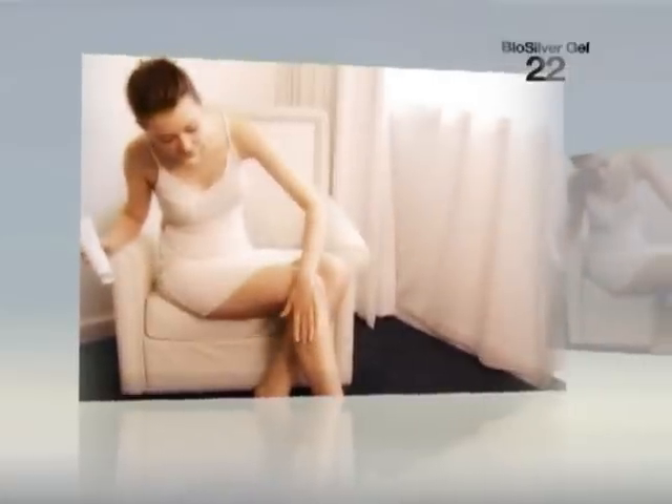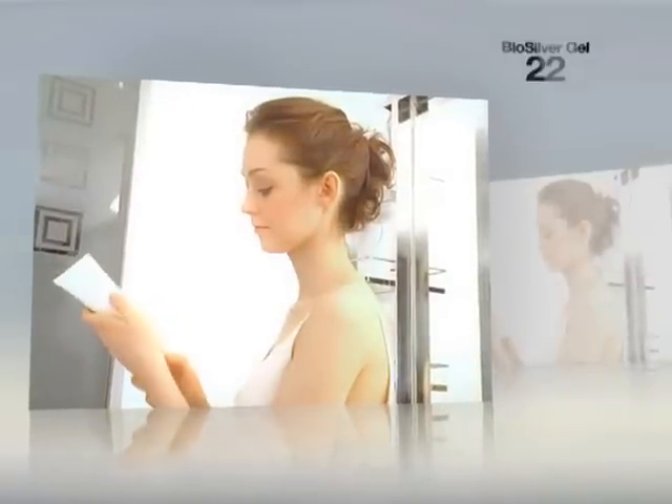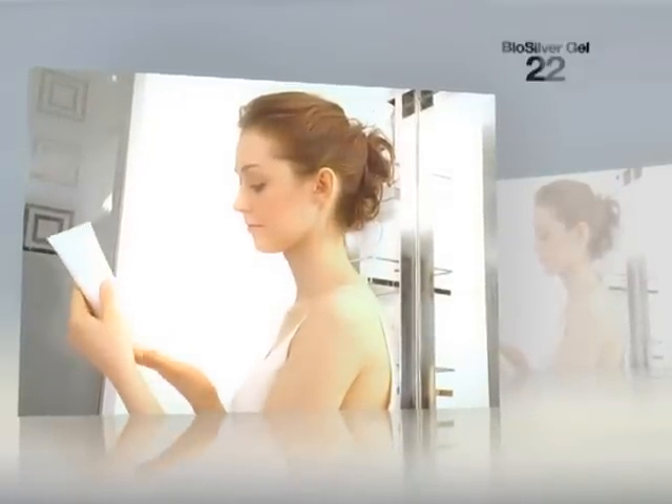Utilizing unique SilverSol technology, BioSilver 22 Gel provides thorough cleansing and sanitizing of your hands and body, while also ensuring good care for your skin, given the realities of living a modern life.